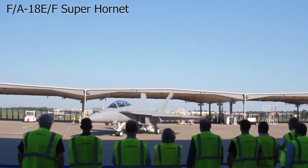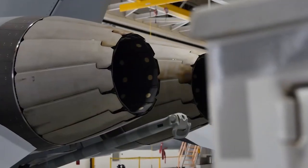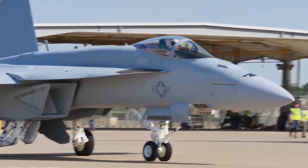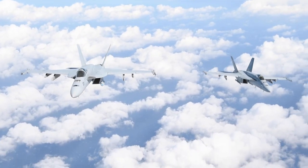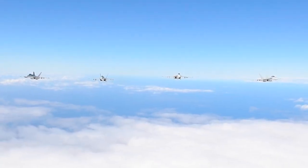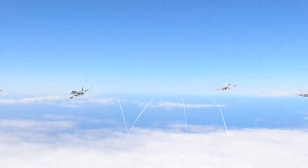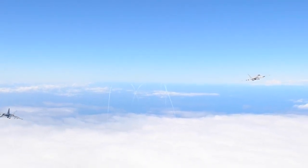The F/A-18E/F Super Hornet is a twin-engine, multi-role fighter aircraft serving as the backbone of the United States Navy's carrier-based air superiority and strike operations. Its versatile capabilities range from air-to-air combat to ground attack and electronic warfare, making it a crucial asset in modern naval aviation. The Super Hornet's design evolution represents a significant leap in technology and performance over its predecessor, the F/A-18 Hornet.